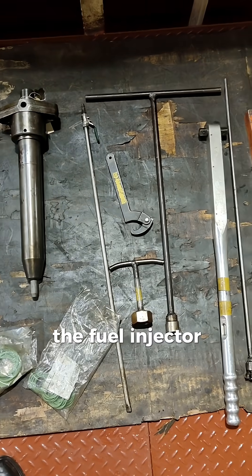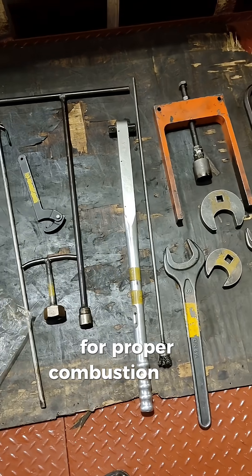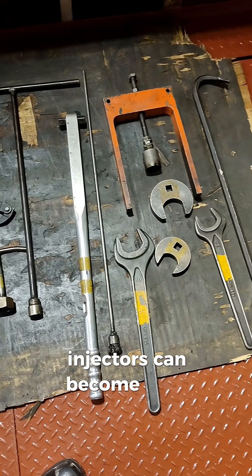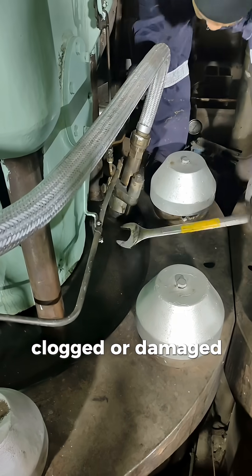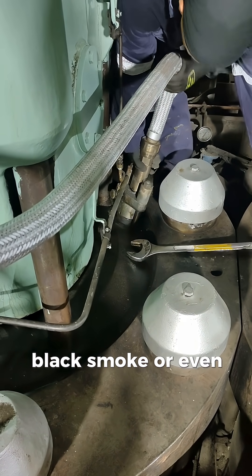In a ship's main engine, the fuel injector delivers the right amount of fuel into each cylinder for proper combustion. Over time, injectors can become worn, clogged, or damaged, which can cause poor performance, black smoke, or even engine knocking.